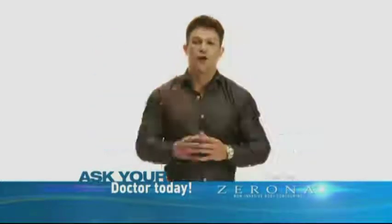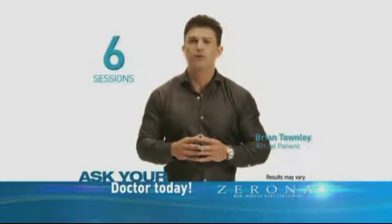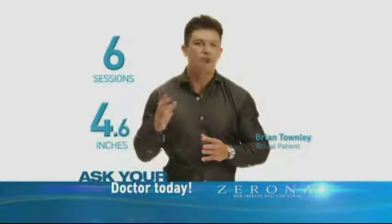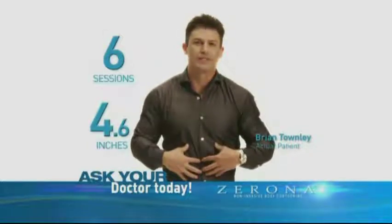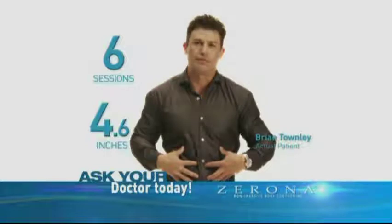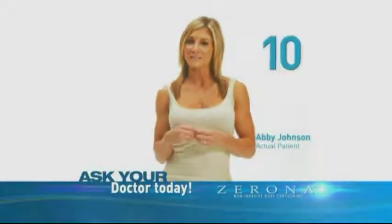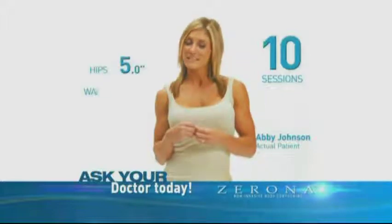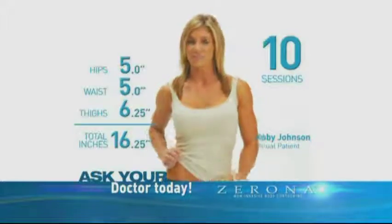I was so excited with the results. After only six sessions with the Zerona laser, I was able to lose 4.6 inches of total fat. What I was most excited about was the 1.6 inches I was able to lose in my abs. Based on the way I wanted my body to look, my doctor recommended 10 Zerona sessions. Within those 10 sessions, I lost 16.25 inches of fat — five came from my abs.